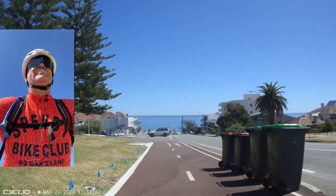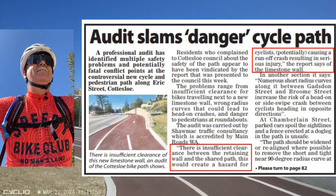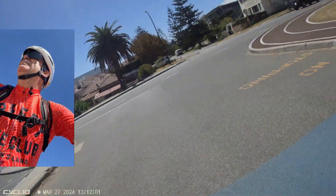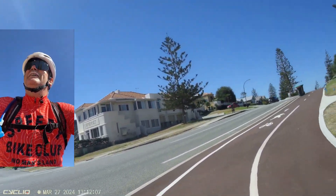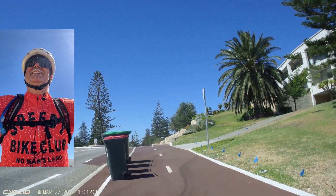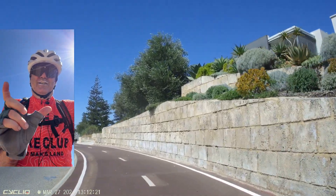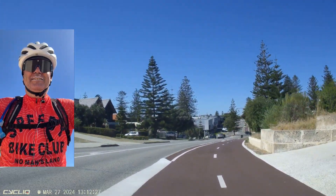According to the audit report, things like that make this path very dangerous — with the potential for fatal interactions or something like that. I really struggle to see how that's an incredibly dangerous thing. Sure, it's out of code and not in compliance with the guidelines, but I'm more worried about rubbish bins being placed on the path. If moving the markings 10 centimetres is the best you've got, I think you need to do a little bit better.